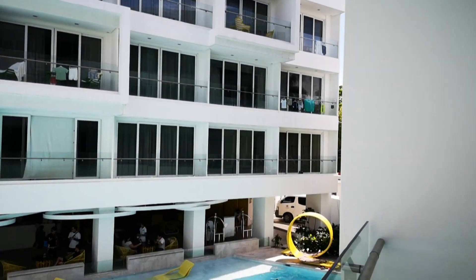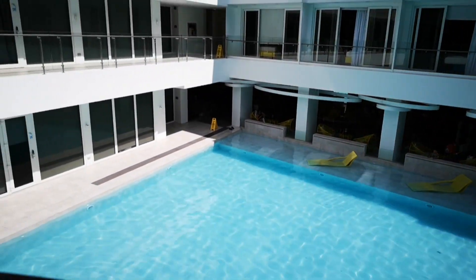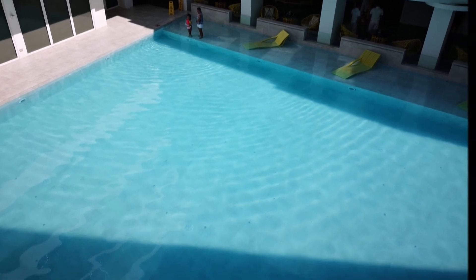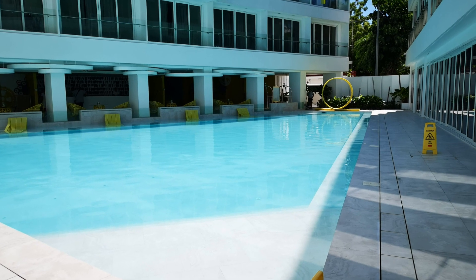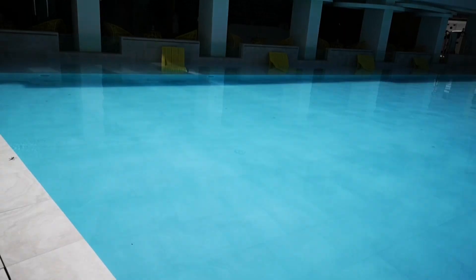I love that the swimming pools here have those lounge chairs in the pool, because I'm the type of person who likes being near the pool and lounging, but doesn't really want to swim. The fact that the lounges are in the pool means I can lounge in the pool without really swimming.